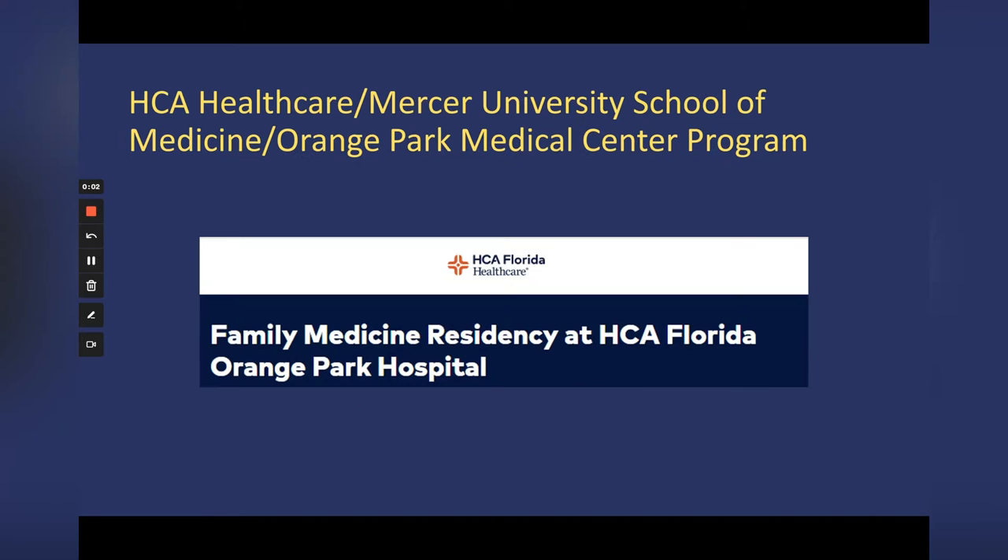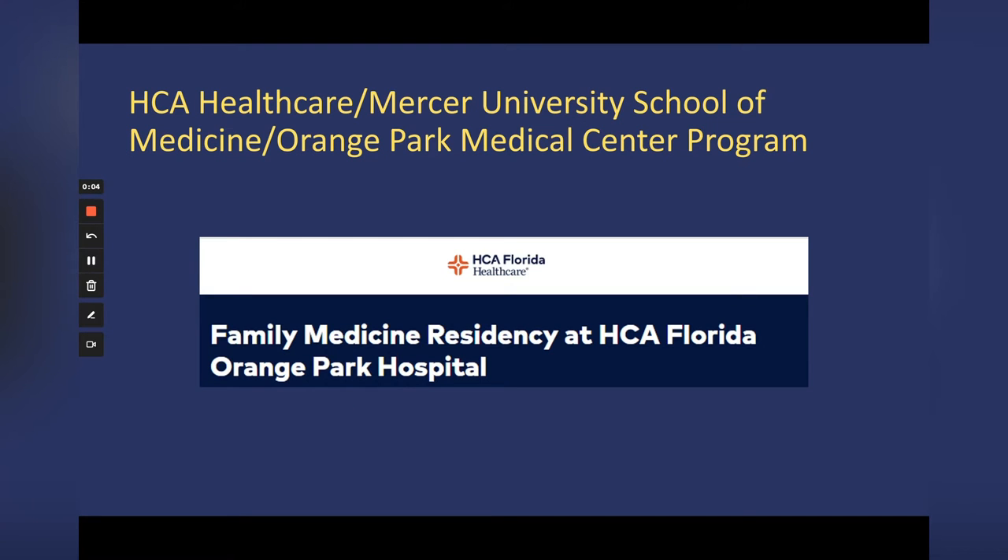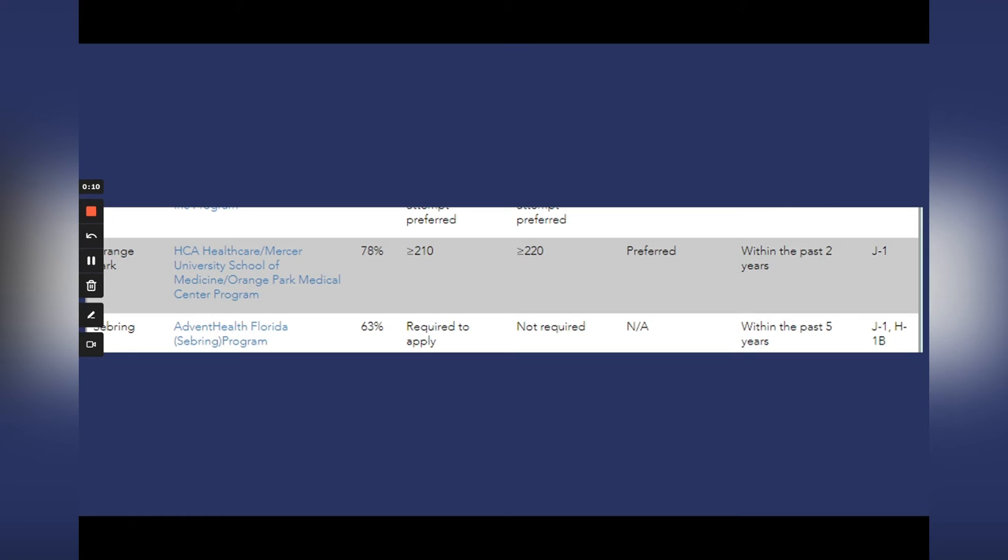For IMG-friendly family medicine programs in Florida, I want to start with the HCA Healthcare Mercer University School of Medicine Orange Park Medical Center program. 78% of their residents are IMGs, which is a nice percentage. They do have minimum USMLE cutoff scores of 210 and 220, they prefer US clinical experience, and they'd like medical school graduation within the past two years. They offer one visa type: J-1.